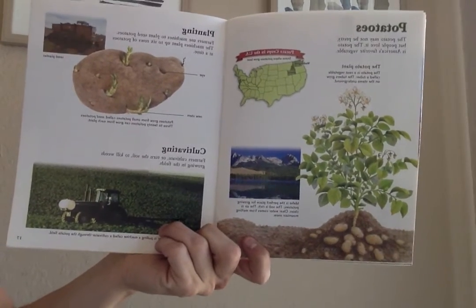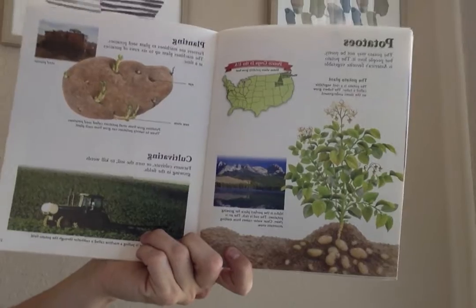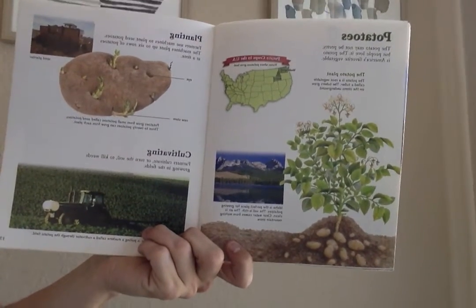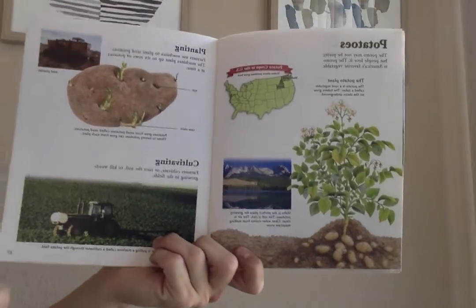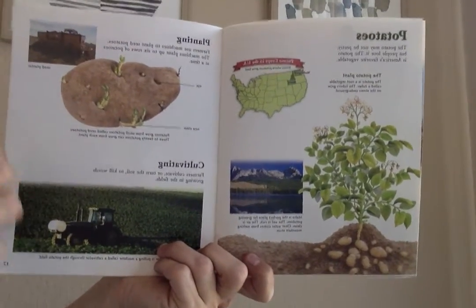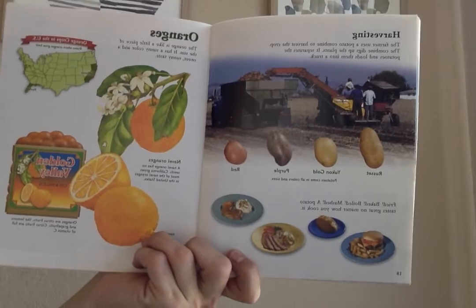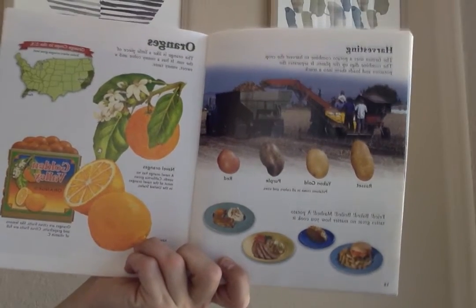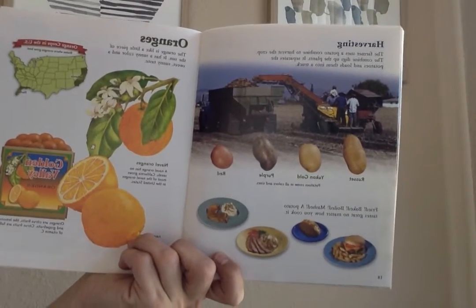Three to twenty potatoes can grow from each plant. Farmers cultivate, or turn the soil, to kill weeds growing in the fields — we don't want any weeds, we just want the potato. The farmer uses a potato combine to harvest the crop. The combine digs up the plants and separates the potatoes, loading them into a truck.